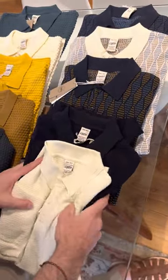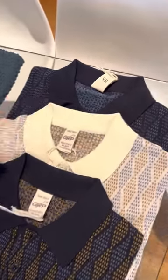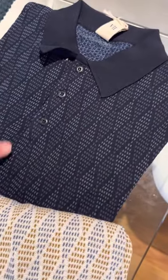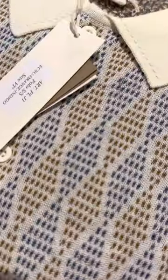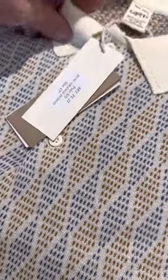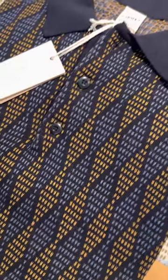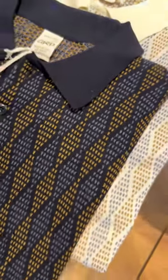Finally, we've got some slightly more complex polo shirts — the diamond retro pattern in the knitting — that we started last spring/summer and was a massive success. We've got the blue on blue that we had last year, which sold really well. We've got the tobacco orange and blue on a cream background. And then the new color for this season is this orange and indigo on a navy background. Those are all short sleeves.